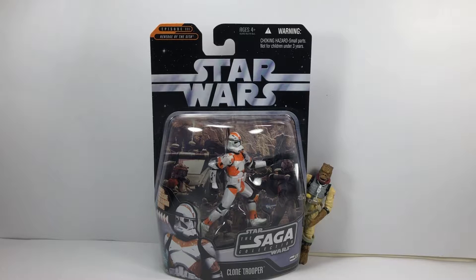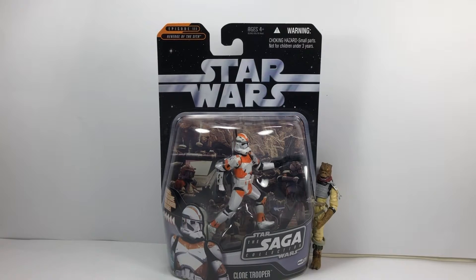It's a great figure. It's a repaint of the 2005 Clone Trooper, and it was also used on the figure that I reviewed last week — the 442nd Siege Battalion Clone Trooper. This figure is from 2006 and it's part of the Saga Collection.